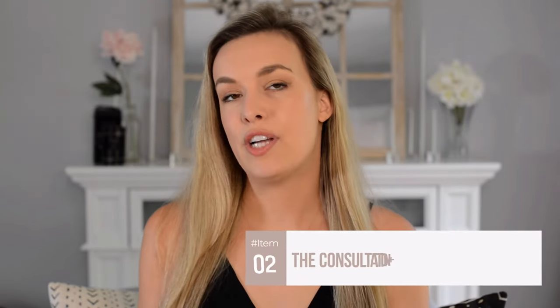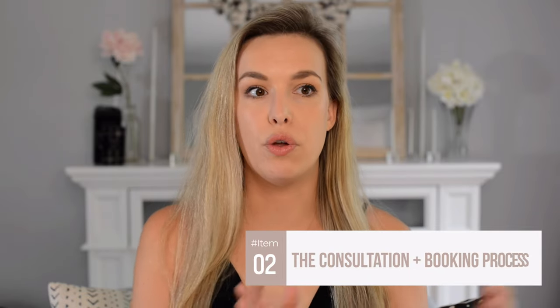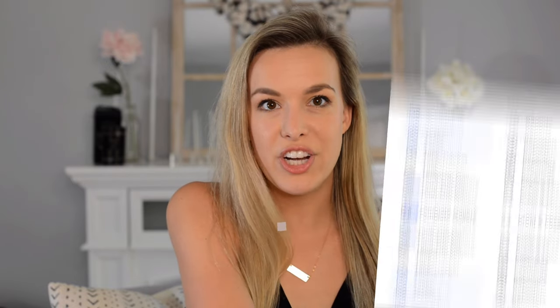The second part you want to automate in your photography business is the consultation or the booking back and forth — everything from when they reach out to you to when you're actually booked. If you have a link that lets people book a call with you or choose a time to talk about potentially working together, that's the kind of thing you can automate into an email, showing your availability and greatly reducing the back and forth, saving both of you a tremendous amount of time.